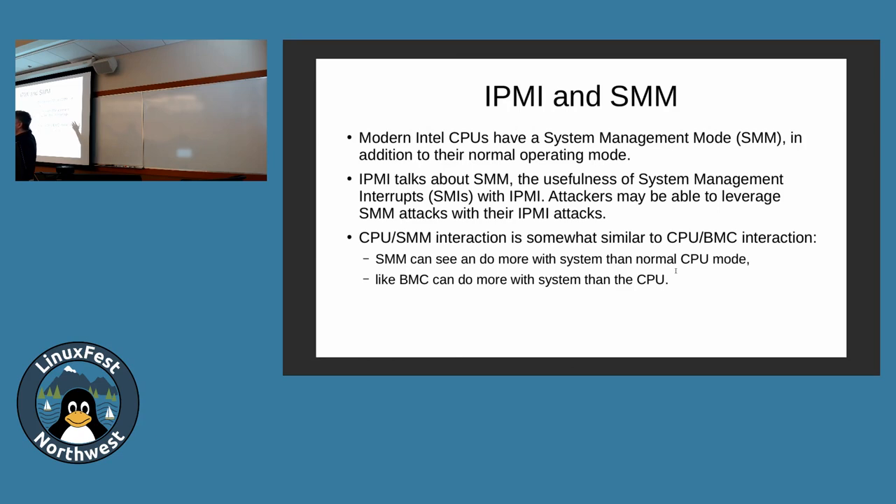Systems Management Mode — SMM — is the CPU mode we discussed earlier that goes into management mode where you can't see what it's doing. IPMI talks about using SMM. Dan Farmer's research discussed how the IPMI spec talks about the usefulness of systems management interrupts with IPMI, so potentially both attack vectors could be used in combination. Both SMM and BMC can see everything while the CPU can't see them — both are good places for malware and hard to find things there.